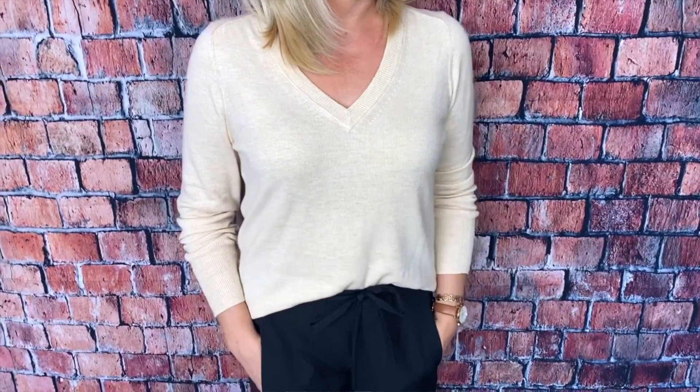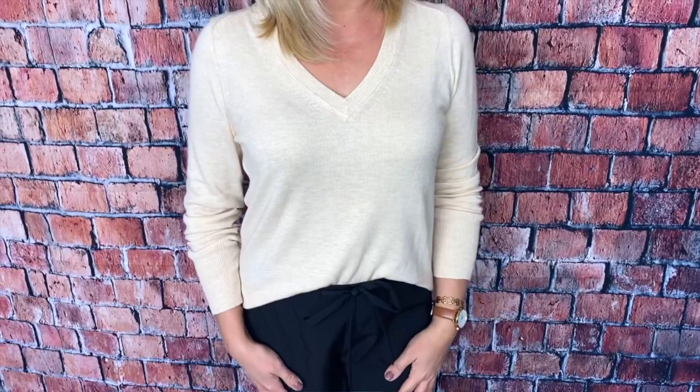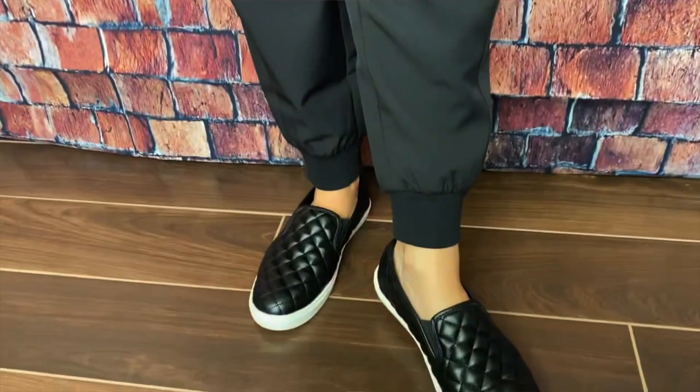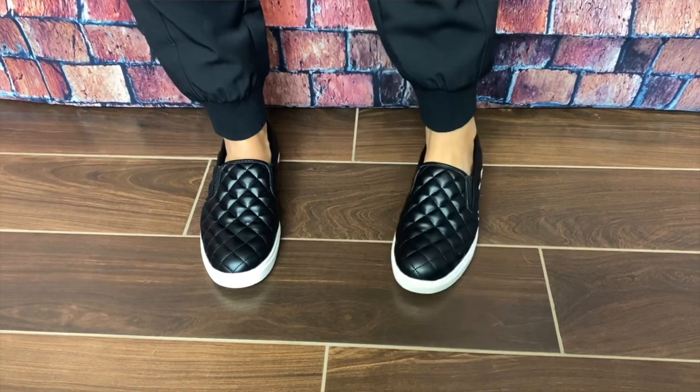I paired those with my v-neck sweater, which I own in so many colors. It's currently on sale for under $20 — possibly even less — and is very comparable to a much more expensive brand sweater. I picked it up in a beautiful oatmeal shade and paired it with these slip-on quilted sneakers from Walmart, under $15, super comfortable and practical. I also love this animal print tote bag in a burlap-type fabric — very practical and adds a little interest to a simple casual outfit. This is a perfect, very affordable alternative to blue jeans.